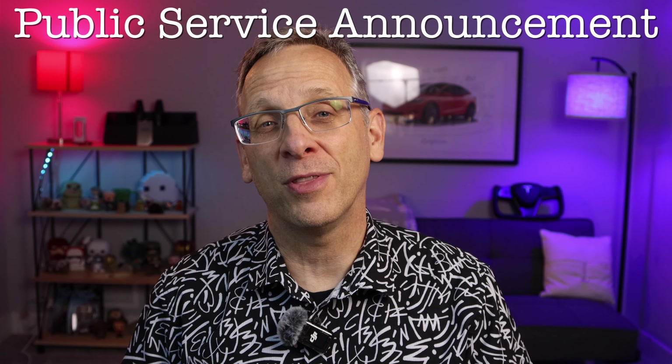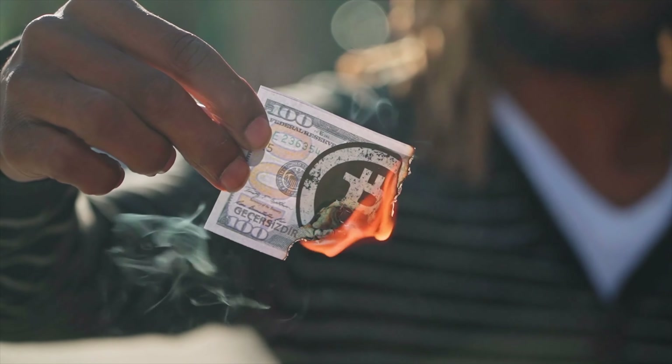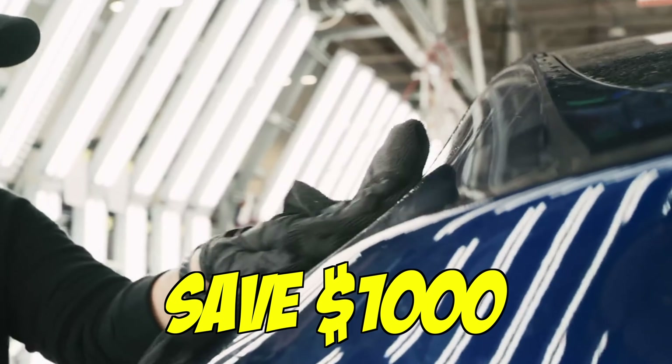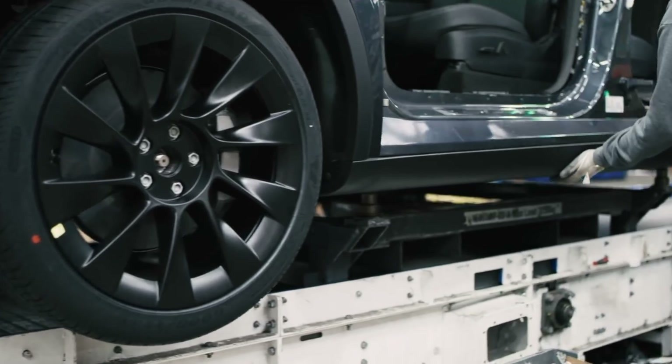I'm coming to you with a bit of a public service announcement, and no it is not about the loud shirt that I am wearing. It is because I don't like seeing people waste money. Tesla has created a program for you to save a thousand dollars on the purchase of a new Tesla, and unless you're aware of it you won't get it and you may not even know it's there.